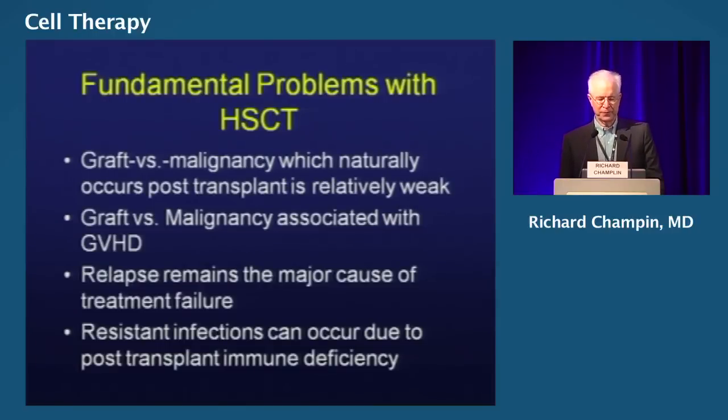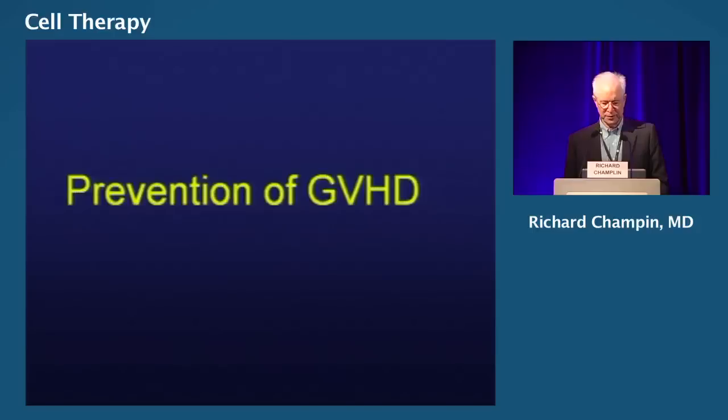This graft-versus-malignancy effect is relatively weak. In AML with active disease, only 20 percent of people are cured. The benefit of the graft-versus-malignancy is associated with graft-versus-host disease, which is obviously not a desirable endpoint — we want to separate those two processes. Relapse is still our main cause of treatment failure. We also have infections that can complicate the transplant, related to post-transplant immune deficiency, and it would be good to have cell therapies that could reduce the risk of these serious infections.